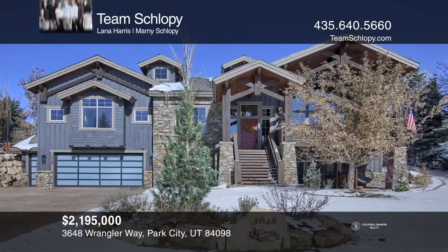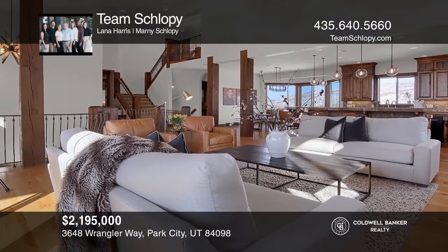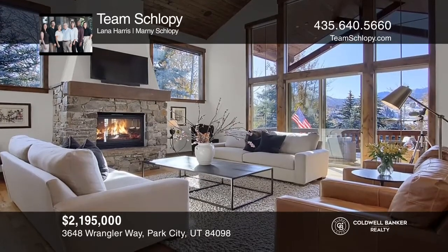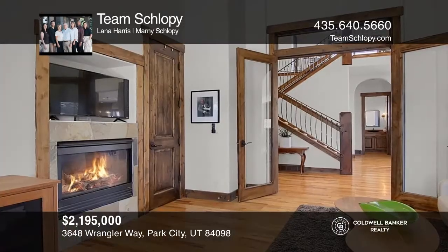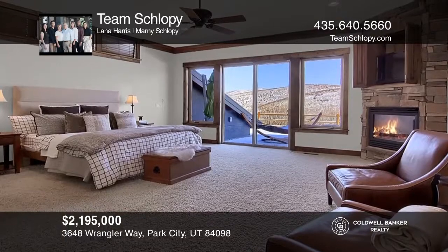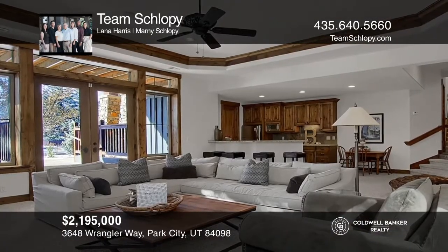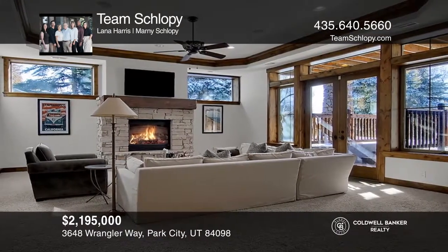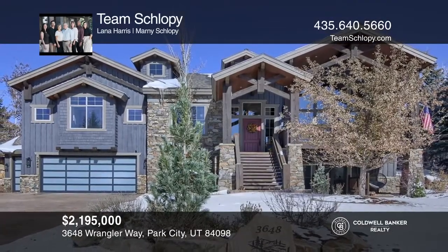Set in a perfect location with canyon views, this home offers an elegant approach to traditional style. The foyer leads to an open, welcoming floor plan, affording an inviting living room with a large fireplace, expansive south-facing windows, and craftsmanship details throughout. Enjoy the large chef's kitchen, private home office, and main floor master retreat. The lower level is perfect for entertaining, complete with a theater room and more. Experience everything this home has to offer by calling Team Shlopi today.